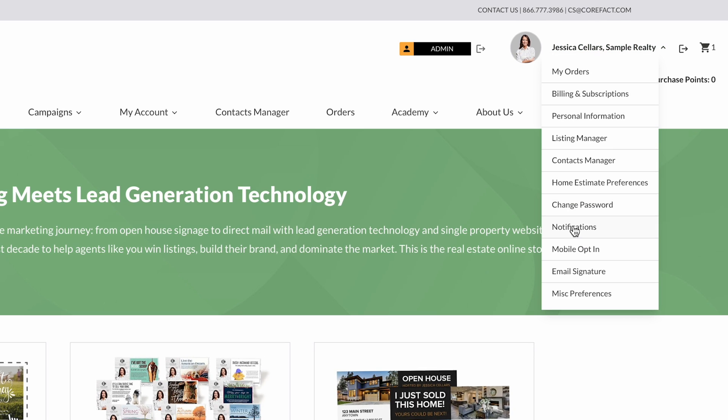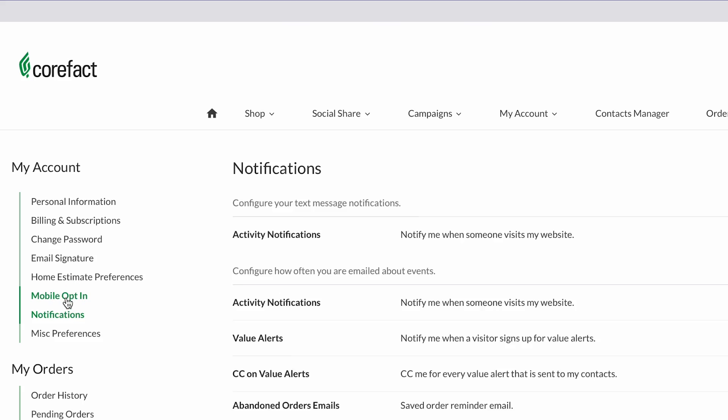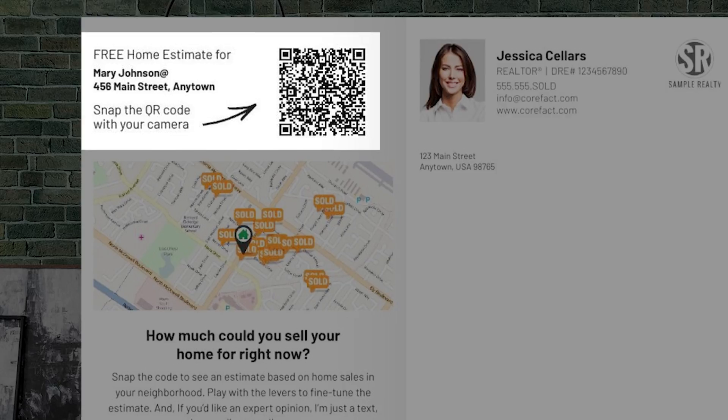Two quick notes. Number one, when you go into your account and enable mobile notifications, you'll be able to get the lead notifications via text. Otherwise, by default, they're going to come to you via email. Number two, because EDDM mail is not specific to the recipient, this only applies on targeted addressed mail pieces. So don't miss out on the best value add of the Corfax marketing platform — make sure you're using a trackable QR code on your next Corfax direct mail piece.